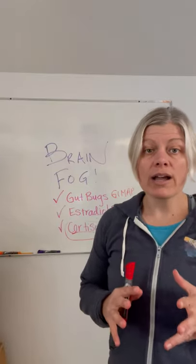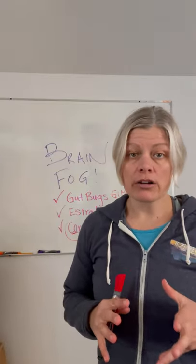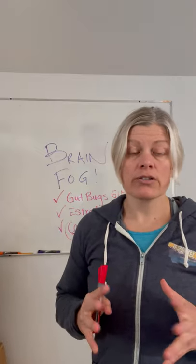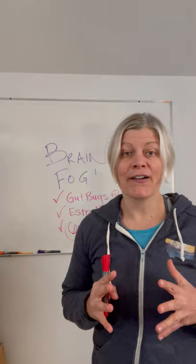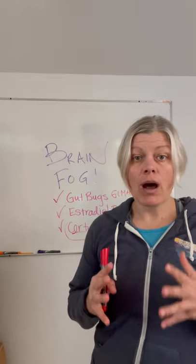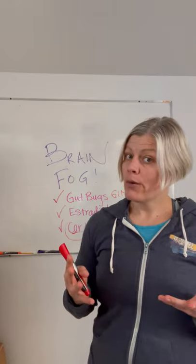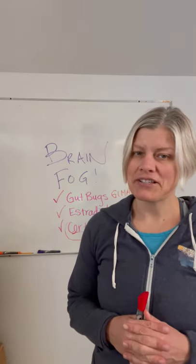If you want to know more about what tests are available, head over to drjkrausnd.com, check out my webinar and my resources — you'll learn all kinds of things there to help yourself through this transition of life. I'm Dr. Janine Kraus, thanks for watching.